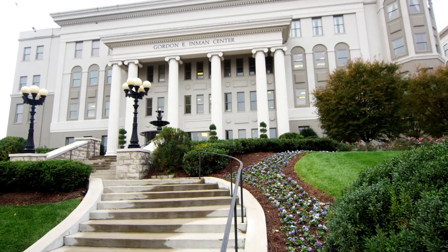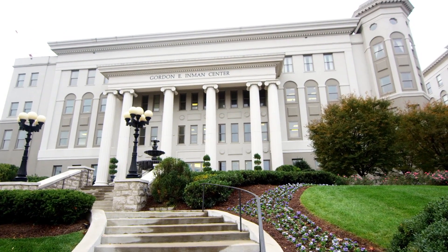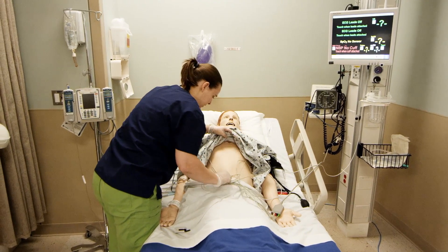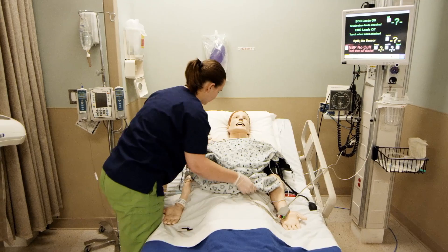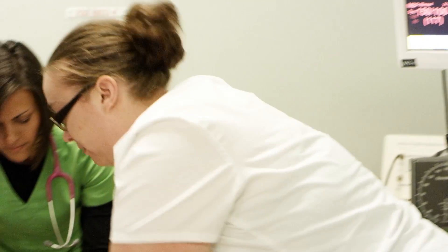which houses Belmont's programs in social work, occupational therapy, and nursing. The Inman Center is equipped with state-of-the-art labs featuring human-patient simulators, bedside computer charting, electronic supply scanning, and static mannequins.